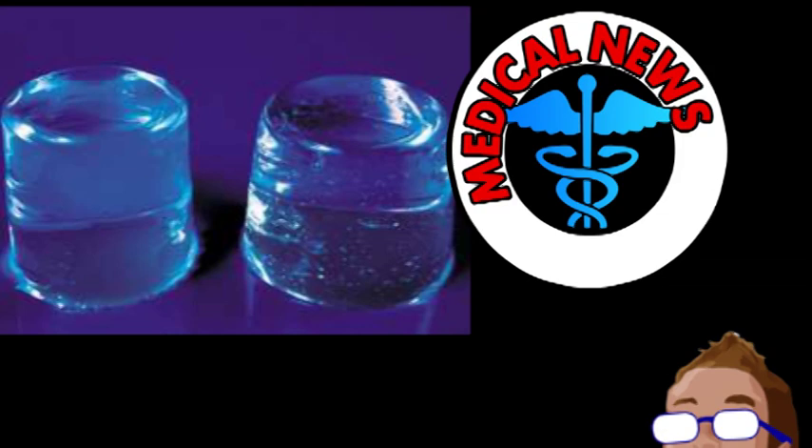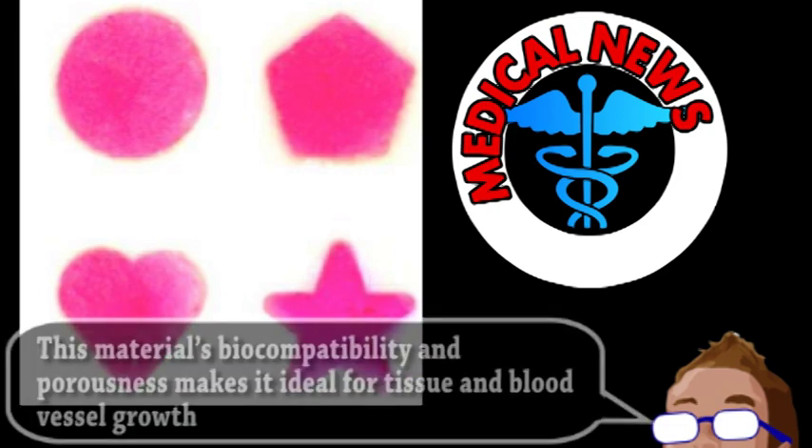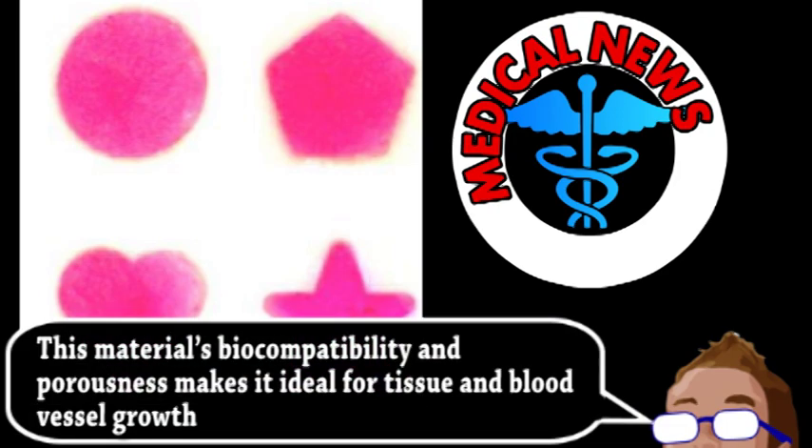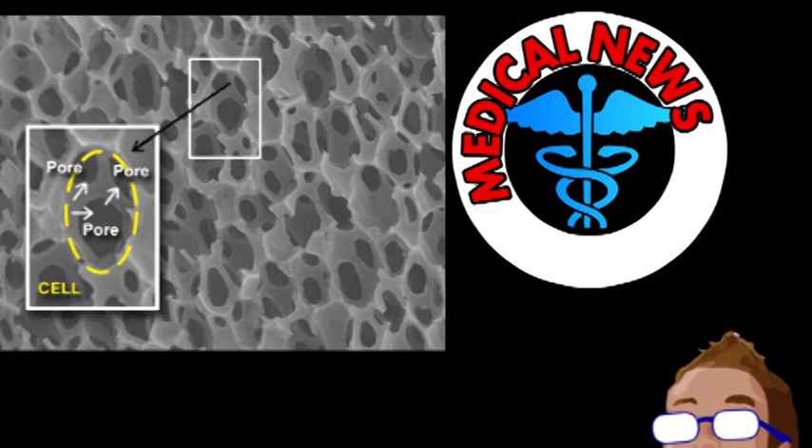What makes this material so exciting is it allows three-dimensional structures to be injected rather than surgically implanted. To demonstrate how flexible and robust the material was, the researchers pushed star and heart-shaped sponges through a syringe. With these capabilities, the sponges could have many uses, including cellular scaffolding. The network of pores is large enough to contain stem cells, meaning regeneration patches could be created and injected to fit the injury exactly, with tissue regrowing as the sponge harmlessly degrades over time.